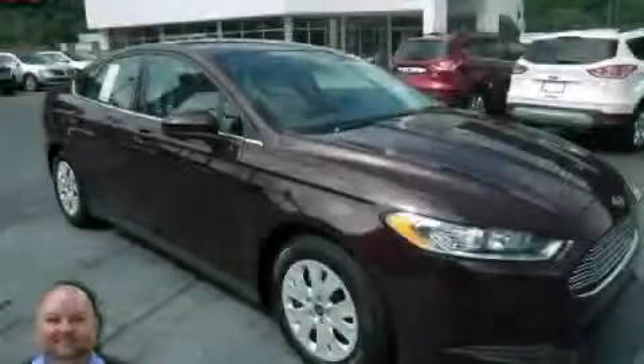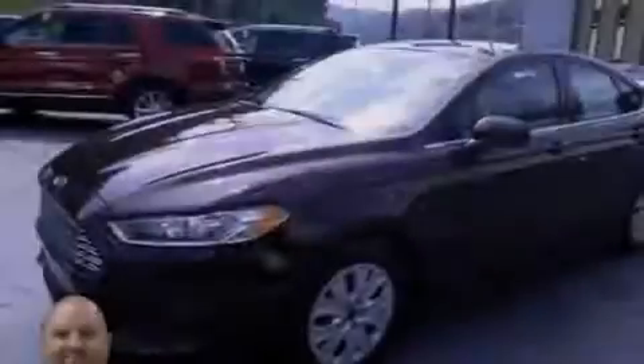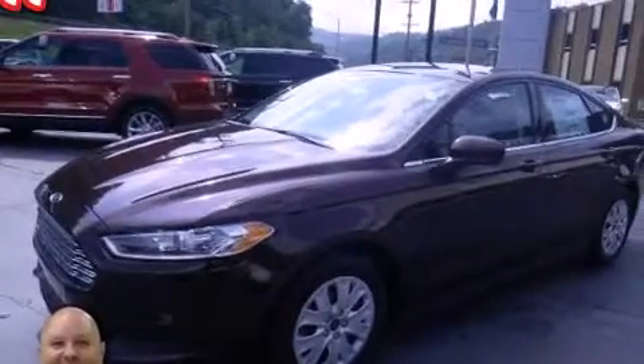This is a 2013 Ford Fusion. It has a 2.5-liter four-cylinder engine and an automatic transmission.